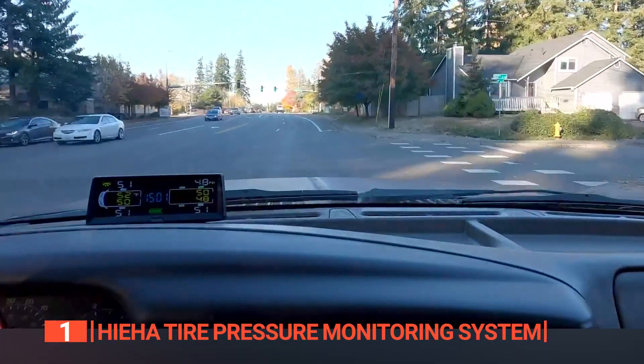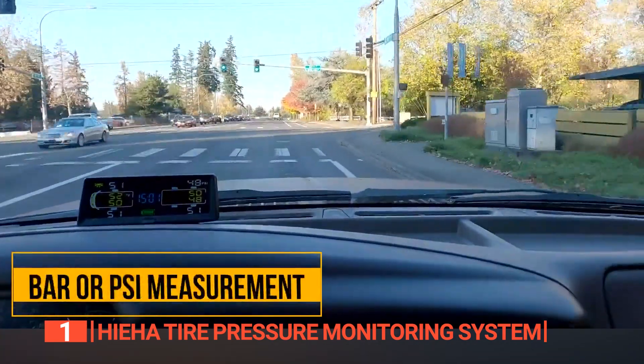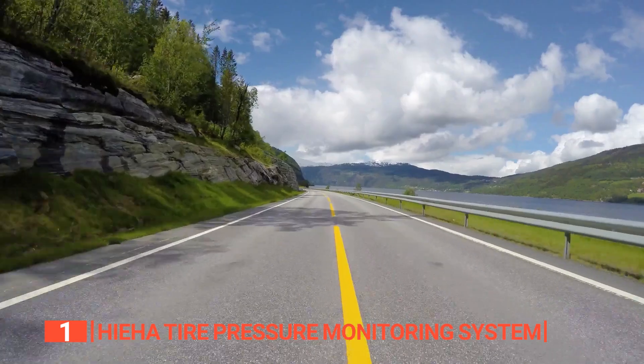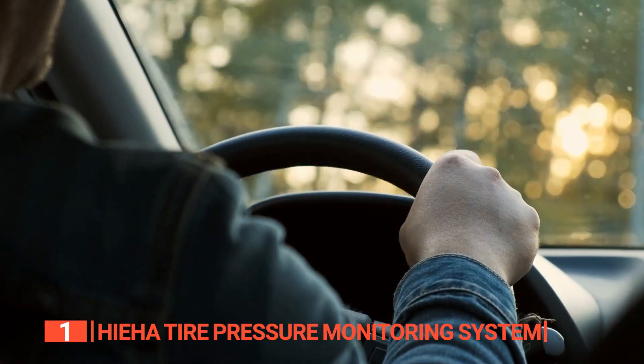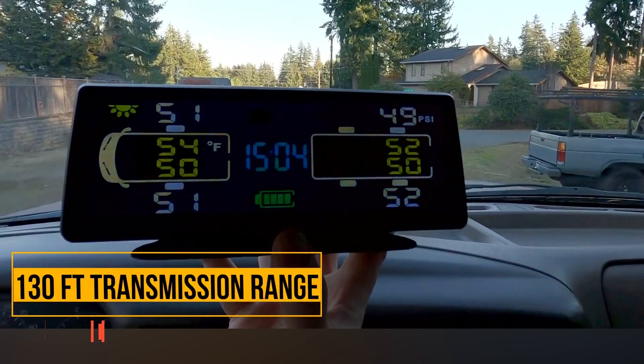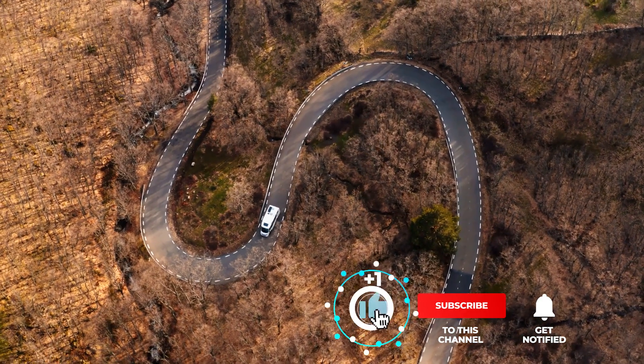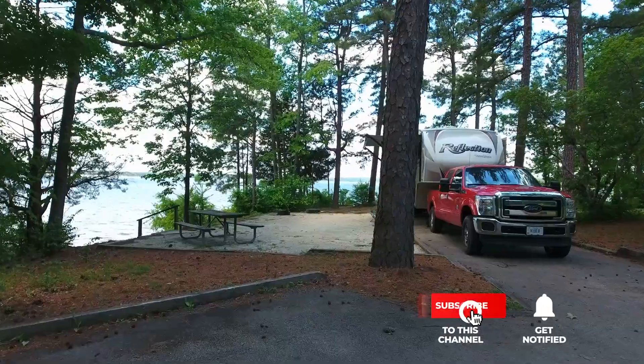The Haya Tire Pressure Monitoring System is a comprehensive unit suitable for a wide range of vehicles, including RVs, travel trailers, trucks, and motorhomes, making it a must-have for those who prioritize safety and peace of mind during their journeys. That's all for now. Thanks for watching! If we helped you out in any way, please hit the like and subscribe button. We'll see you in the next video!